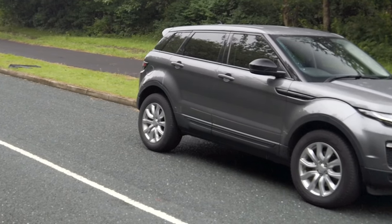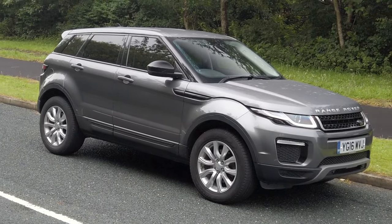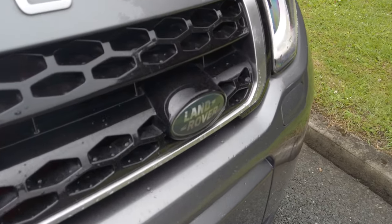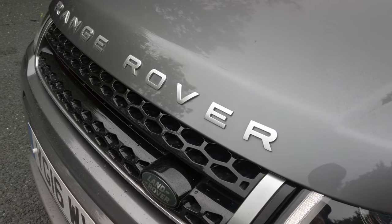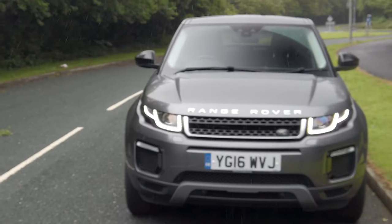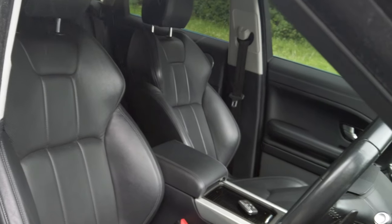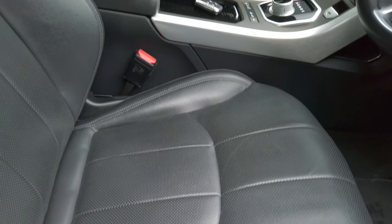It's a Range Rover Evoque 2-litre TD4 SE Tech automatic four-wheel drive, 2016 on a 16 plate, has done 42,044 miles, two registered owners from new. Fuel economy: urban 39.2 mpg, extra urban 53.3 mpg, combined 55.3 mpg. 0-60 time is 8 seconds, top speed 121 mph, 178 brake horsepower, four-cylinder 16-valve engine.